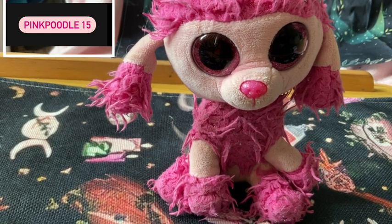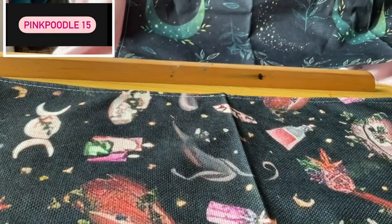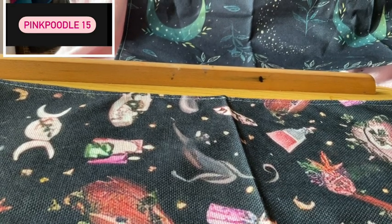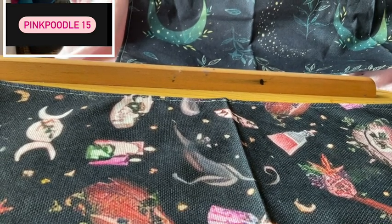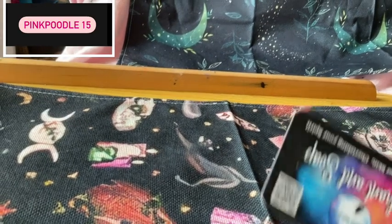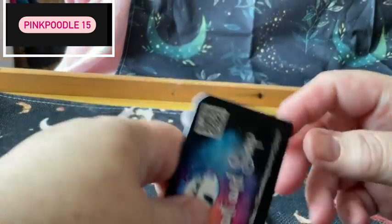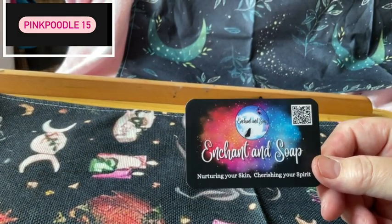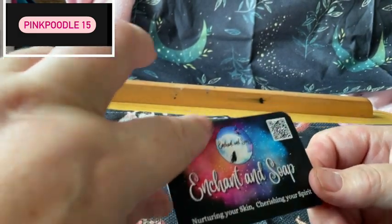So Maisie, we're going to get on with this. Maisie's goth! So first of all, we get into the box which I'm opening. And we have the new upside-down blade Enchant and Soak card — it's soft touch, it feels really nice.